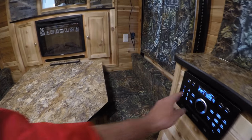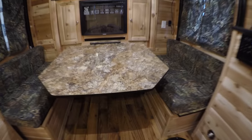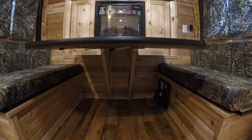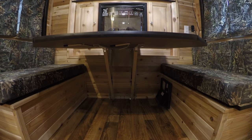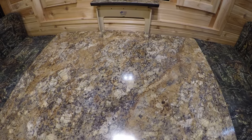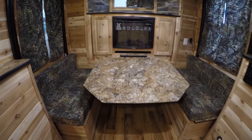Let me turn this radio down a little bit. We'll just start in the back. First thing I want to point out is the table is on a sliding mechanism — you just push that down and it turns into a bed nice and easy. A lot easier than dealing with the poles.